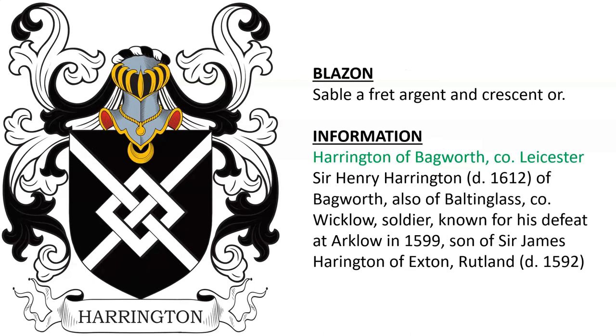Harrington of Bagworth in County Leicestershire, England. Sir Henry Harrington of Bagworth, also of Baltinglass in County Wicklow, Ireland, was a soldier known for his defeat at Arklow in 1599, and was the son of Sir James Harrington of Exton in Rutland.